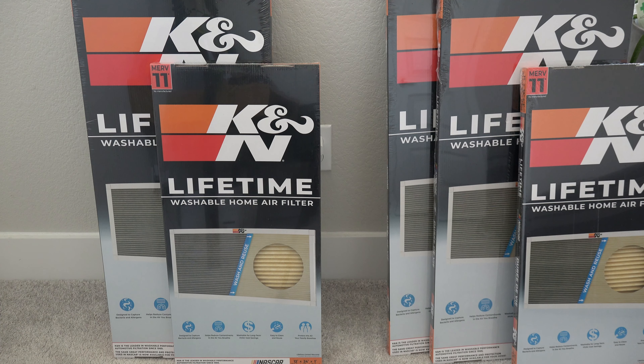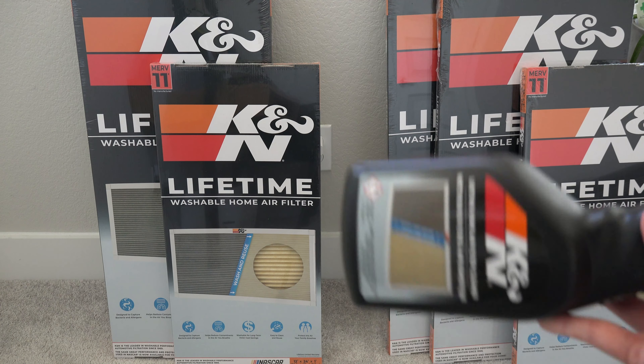If you buy these washable ones, it takes about three and a half years to break even. Every year after that you'll be saving about $72. Like I said, it really adds up over 10 or 20 years, however long you're planning to stay at your house.